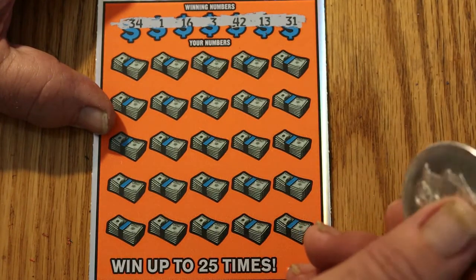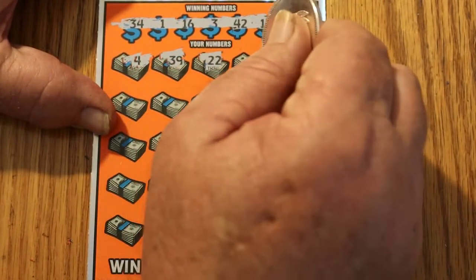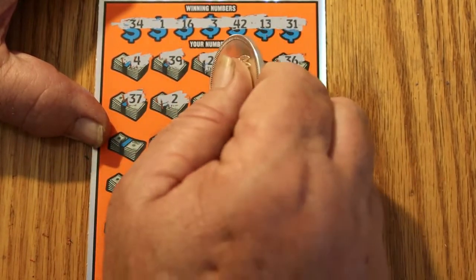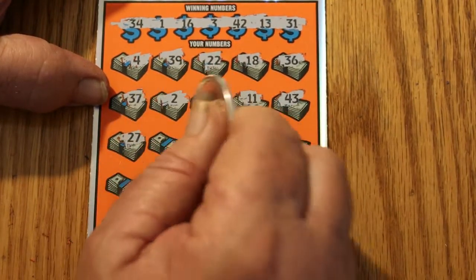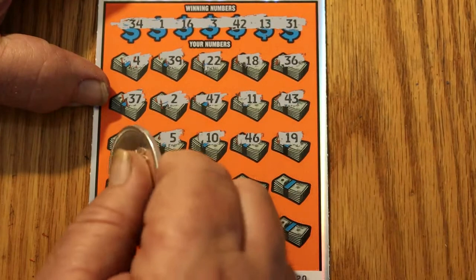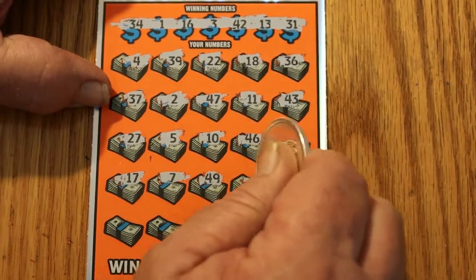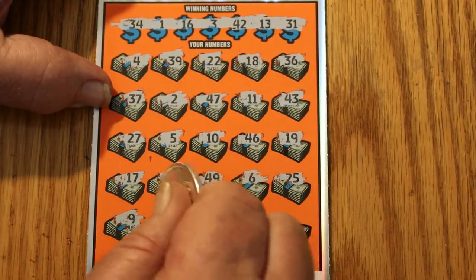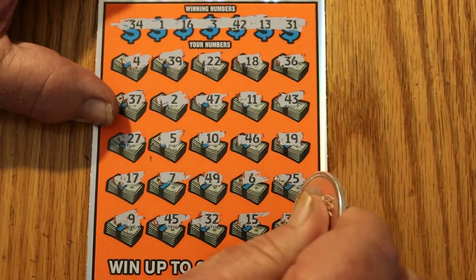Ticket 20 winning numbers: 34, 1, 16, 3, 42, 13, and 31. Ticket numbers: 4, 39, 22, 18, 36, 37, 2, 47, 11, 43, 27, 5, 10, 46, 19, 17, 7, 49, 6, 25, 9, 45, 35, 32, 15, and 33. That's 3 down. If this was my normal 3-ticket session, I would be annoyed right now. I'm not annoyed yet.